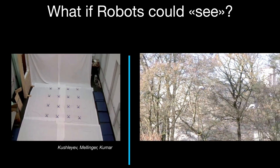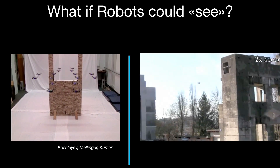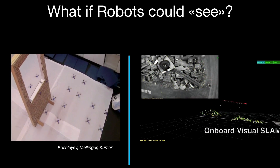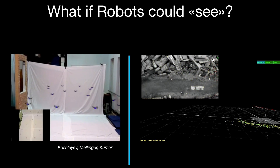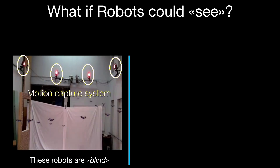I would ask you to have a careful look at these two videos. Which one catches your attention the most? Probably the left video, because you can see a swarm of multiple helicopters performing choreographies and formation flight. But both videos are very impressive, yet the technologies behind them are completely different. The robots in the left video are completely blind — they do not see by themselves. They see through external eyes, through an external system of cameras called a motion capture system.